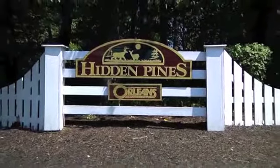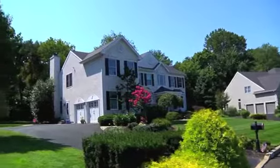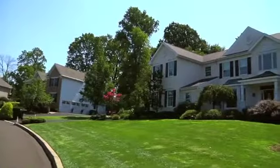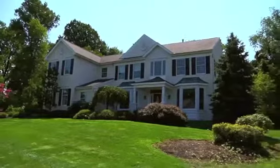Tucked in the beautiful community of Hidden Pines, 106 Stallion Circle is an absolutely stunning home situated on over three-quarters of an acre in the award-winning Neshaminy School District.